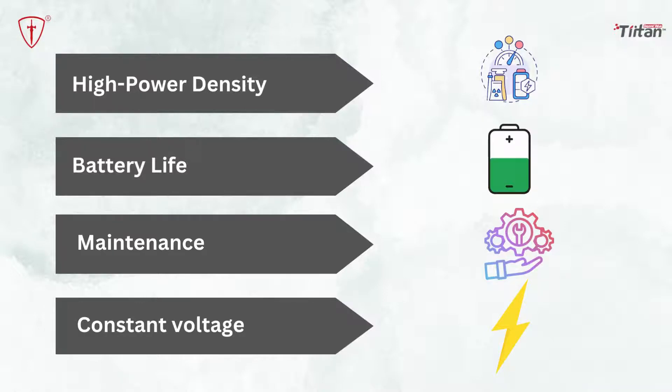Constant voltage: another benefit of lithium-ion batteries is that they are capable of maintaining a constant voltage. No matter how heavy the load or usage is, a lithium-ion battery will successfully keep the voltage constant.